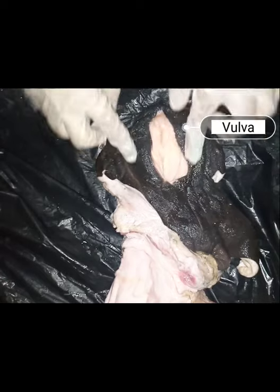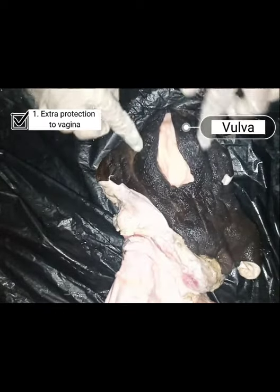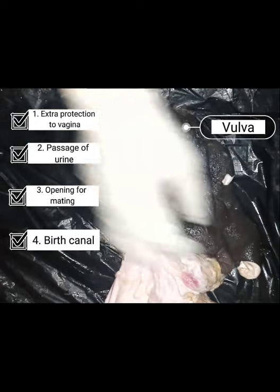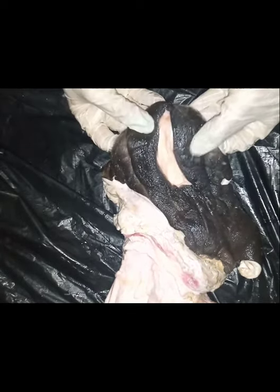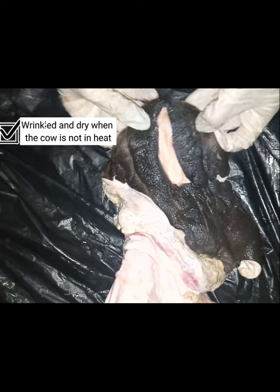Our first structure is the vulva. The vulva provides extra protection to the vagina, passage of urine, the opening for mating, and serves as part of the birth canal. The vulva is located at the opening and appears wrinkled and dry when the cow is not in heat.